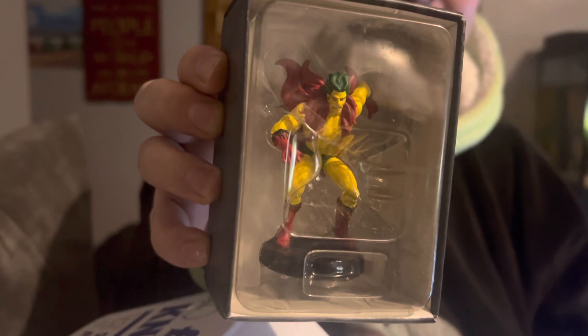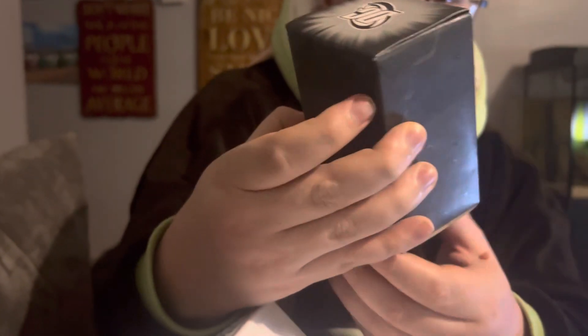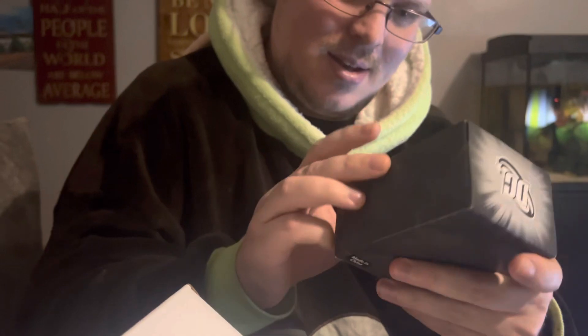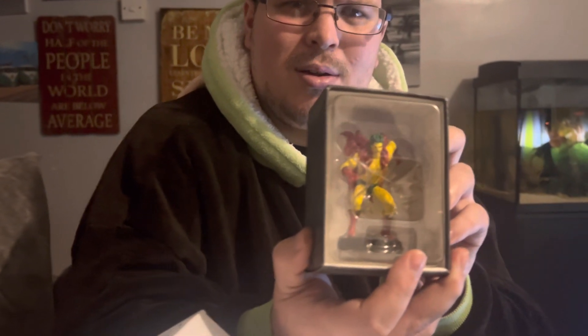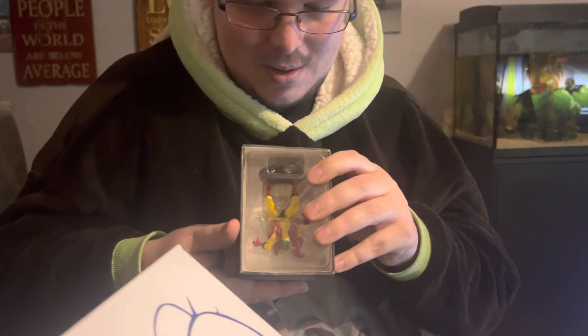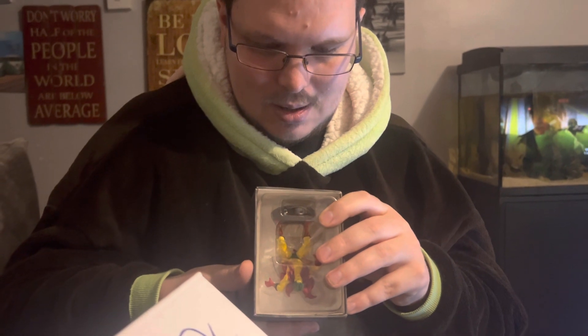Whoa, look at that — it's sick guys! Do you see that? That's pretty sick. Catchable figurines — that's what it says.